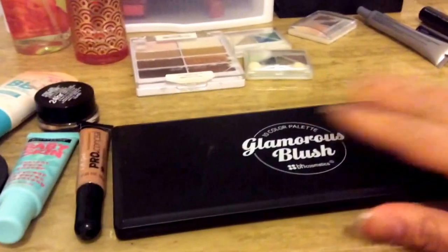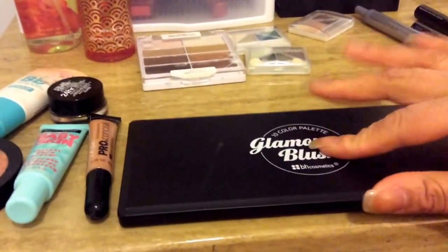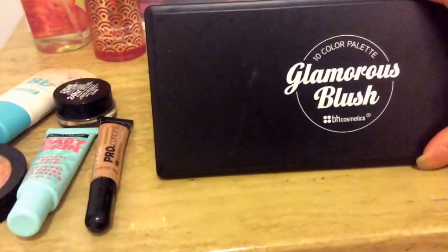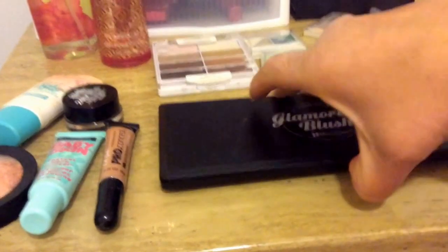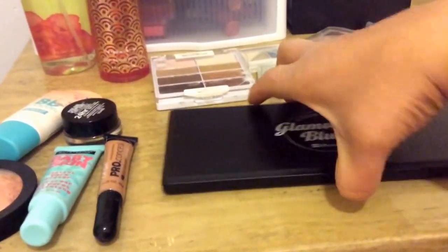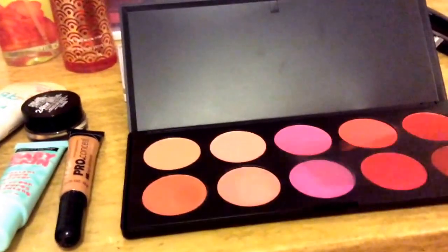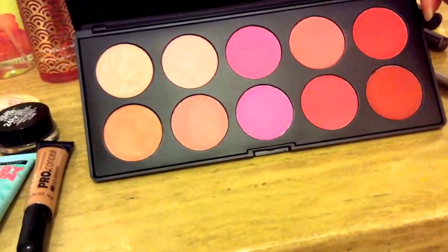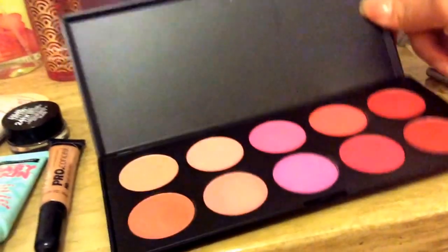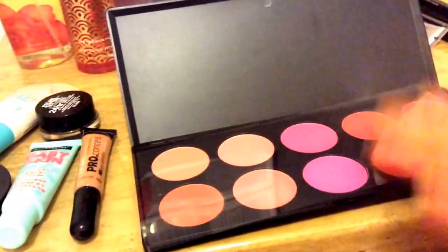For blush, if I decide to play with blush this week — which I think I will because I haven't really used this palette — I'm going to be playing with my BH Cosmetics Glamorous Blush Palette. These are the colors that are on the inside. Let me open it and move the plastic. Gorgeous colors, really really pretty.